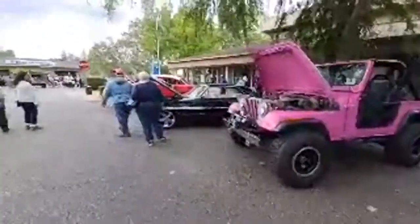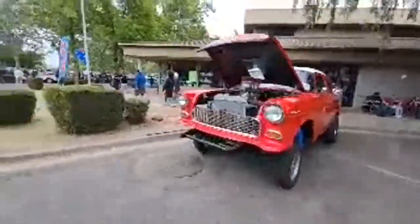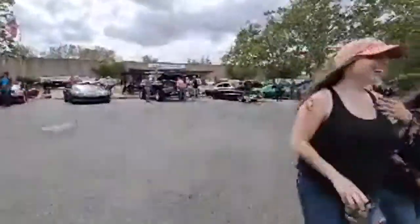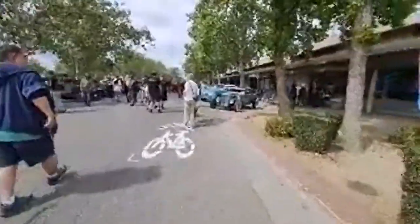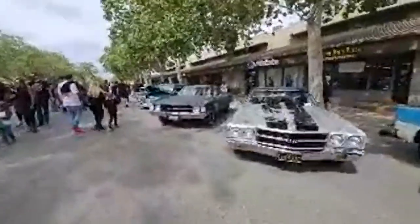Hey guys, there's a pink Jeep for you. Now this Chevrolet — I don't think it has to worry about any clearance issues. We're going to go down the main drag a little bit farther and down this way. Hopefully me talking is going to wipe out the sound of the music so we don't get in trouble from YouTube. Definitely don't want a copyright strike here.